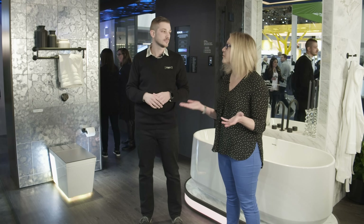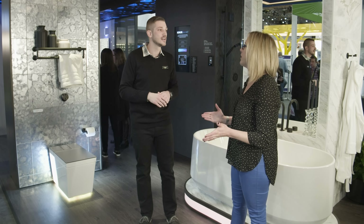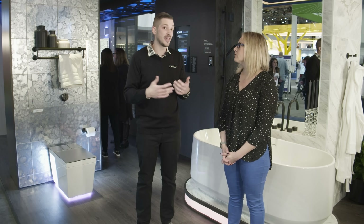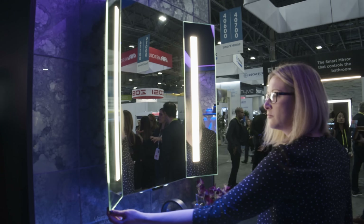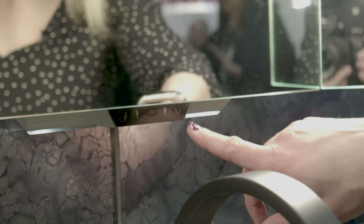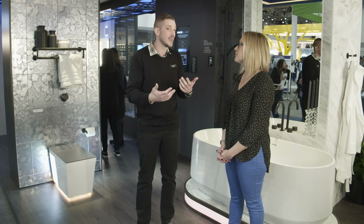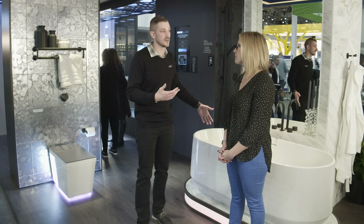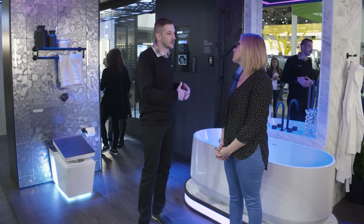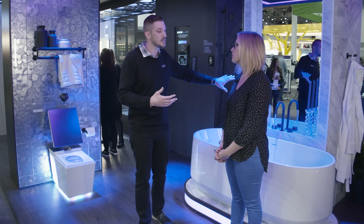Imagine being able to speak to Alexa while in the bathroom in the morning. We also showcased our Evadera mirror last year with Amazon Alexa built in, and that product is now shipping. We're also showcasing a Google version of that, giving consumers flexibility to choose Amazon or Google in their home. And we're excited about our Perfect Fill bathtub — now shown in a more flexible, modular environment so consumers can choose a different bathtub or bath filler.